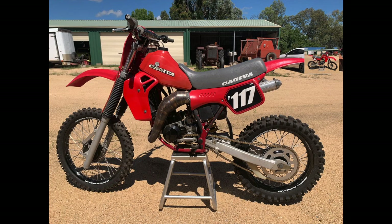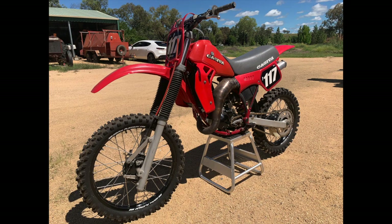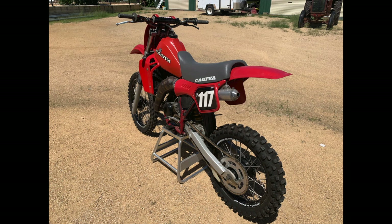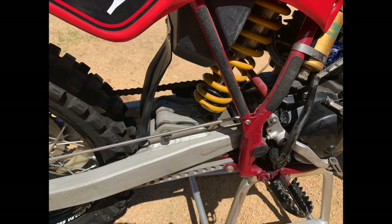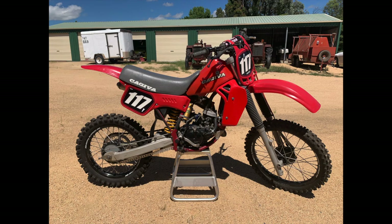The 1983 Kajiva WMX 125 was a great little bike, but in 1984 a lot of things changed. They went to twin radiators instead of a single radiator, double leading front brake, and a whole host of engine changes that gave you so much more horsepower. They were a very peaky little bike but an absolutely bullet of an engine. Ohlins rear suspension, Mizoshi forks, and all the best componentry that you could ever want on a dirt bike was fitted to the 1984 Kajiva WMX 125.